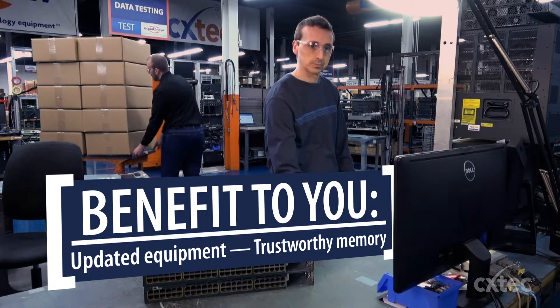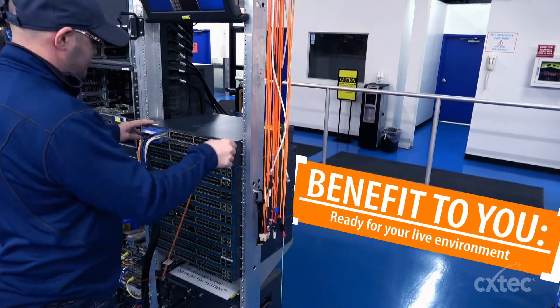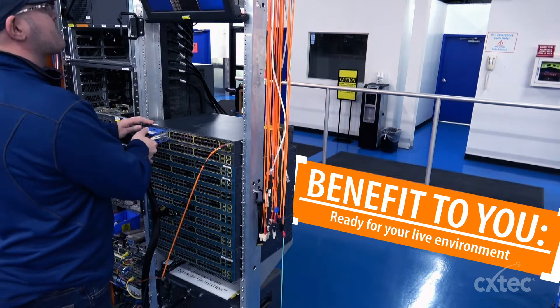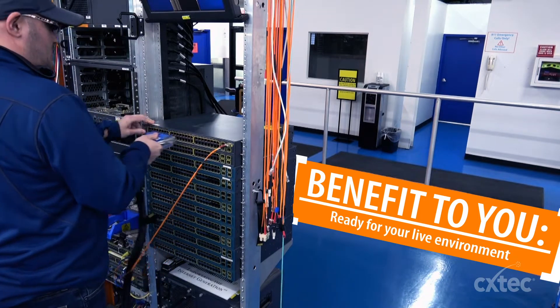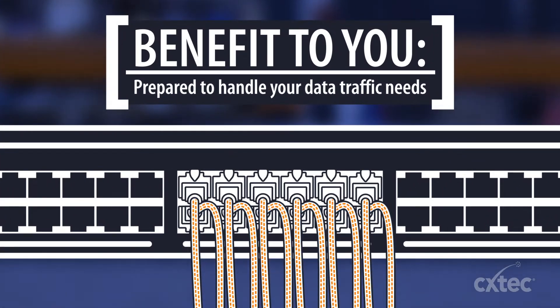We then load test every port by passing traffic over multiple ports and VLANs simultaneously via a proprietary script-based simulation engine. This process performs traffic generation at the manufacturer-rated speed using trademarked traffic generators.